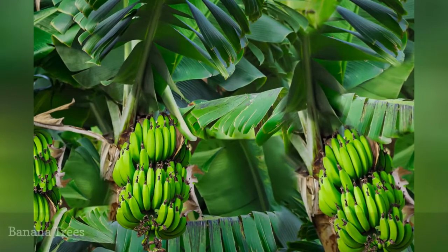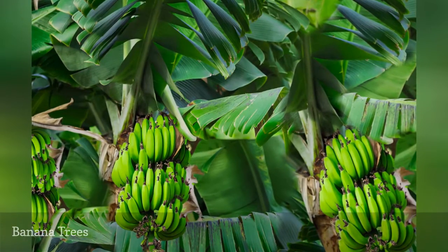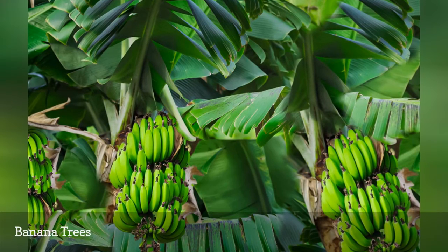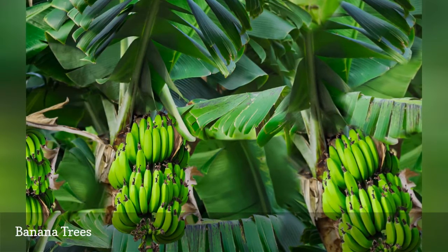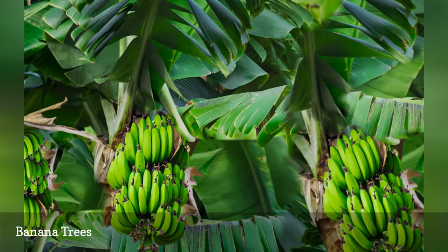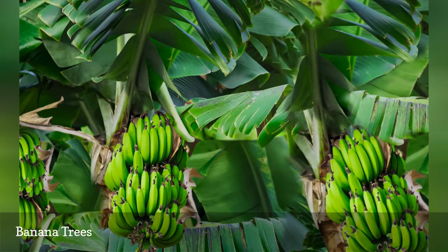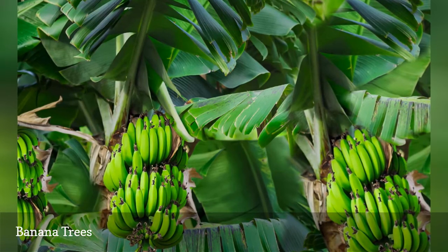Although we say banana trees in everyday language, scientists actually refer to bananas as herbaceous plants. In fact, they are considered the largest herbaceous flowering plants on earth. Space-conscious gardeners should not let that worry them, though — there are small banana plants suited to small yards.